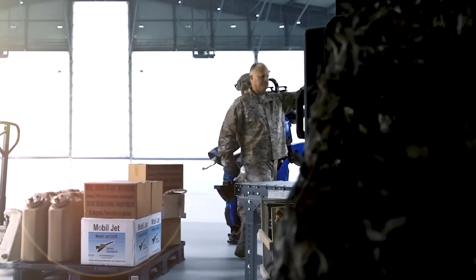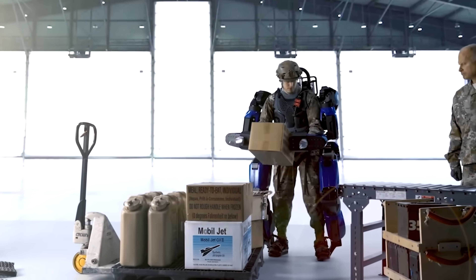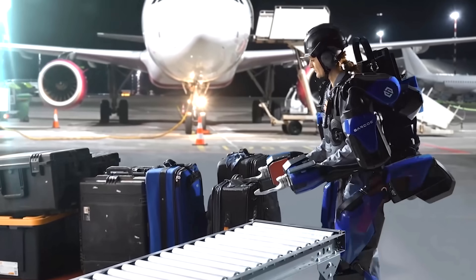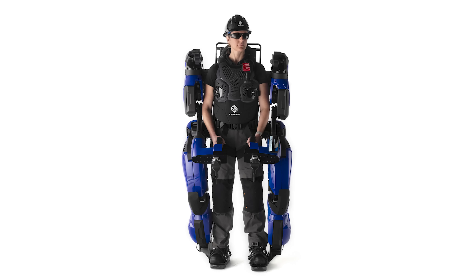The Sarcos Guardian XO can potentially be used for industrial, military, automotive, maritime, and aviation applications — not to mention killing human-eating aliens in space.